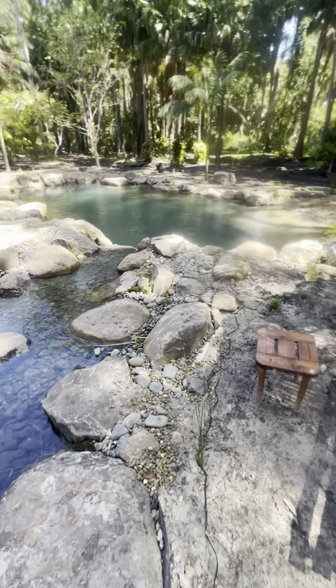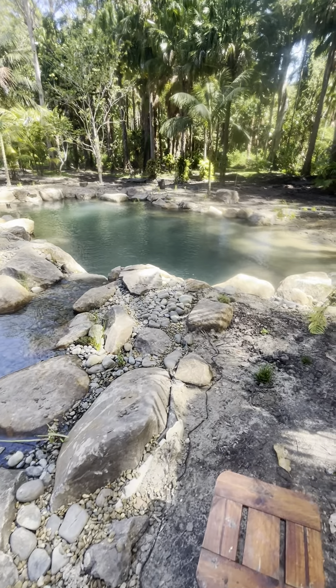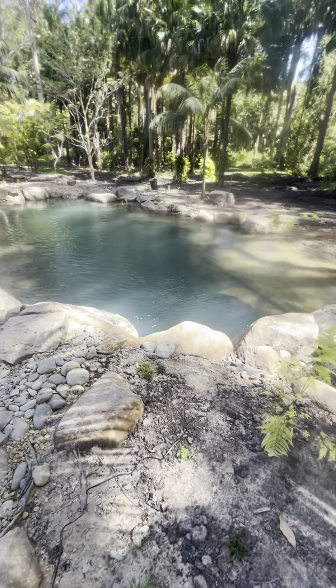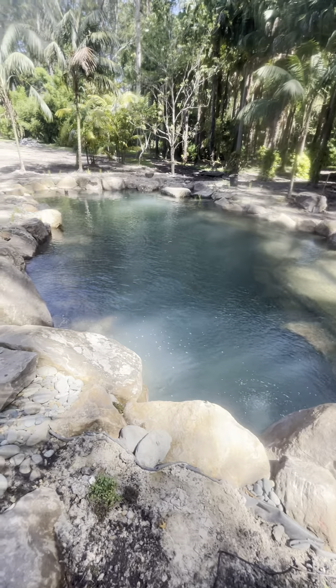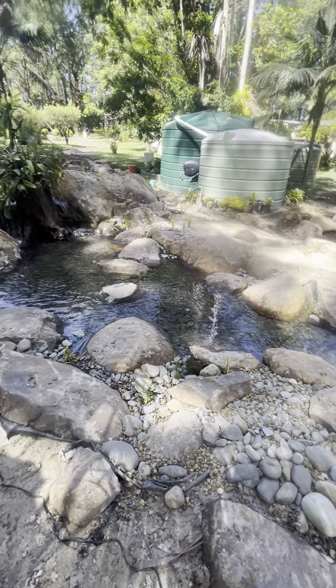This was supposed to be a four-week build. We had rain every week for a day or two, so that put us back about a week and a few extra things to do during the construction of the job as well. So about six weeks here.